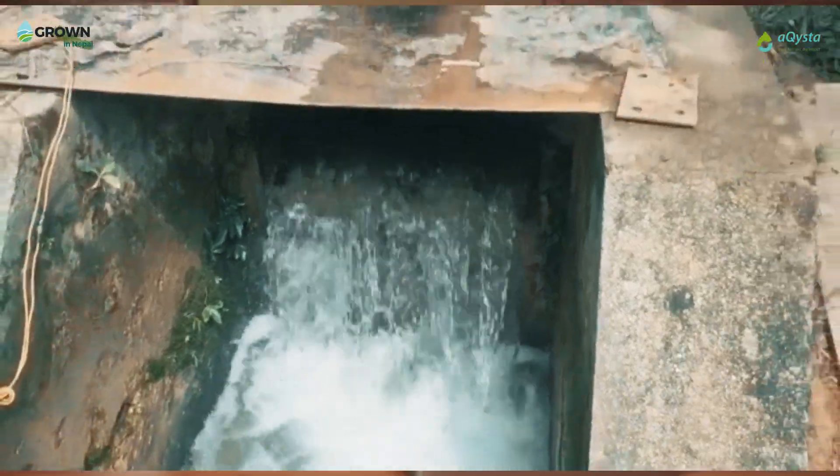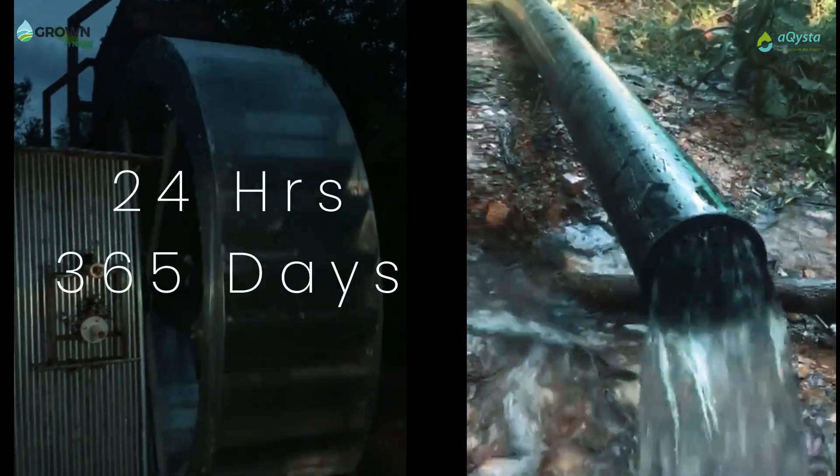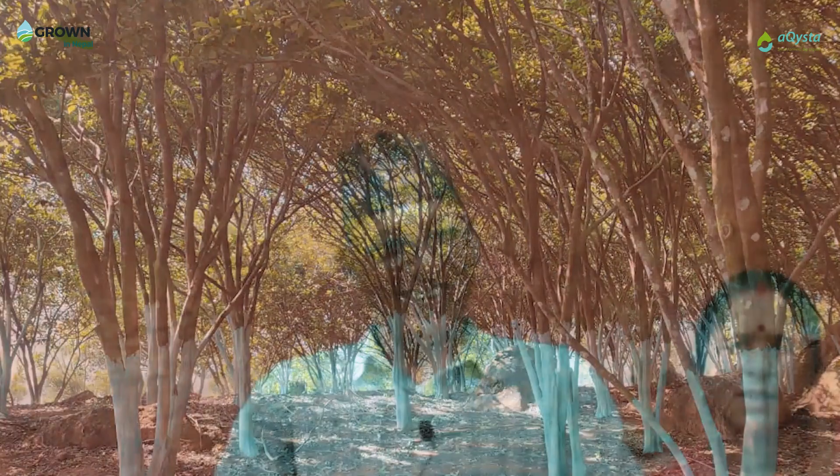At Akista, we have been providing green and clean energy irrigation solutions to smallholder farmers that basically run 24 hours and 365 days a year on virtually zero operating cost. This has enabled those smallholder farmers to be profitable, ecologically sustainable, and resilient. Thank you.